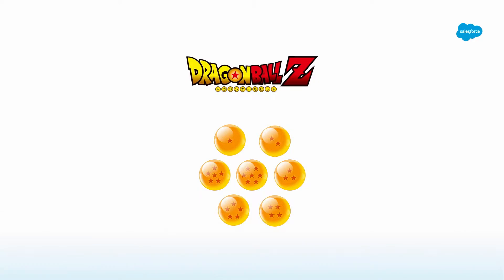I am a total nerd. And like any good nerd, I have a favorite cartoon. That cartoon is Dragon Ball Z.